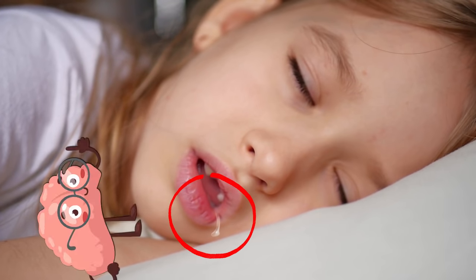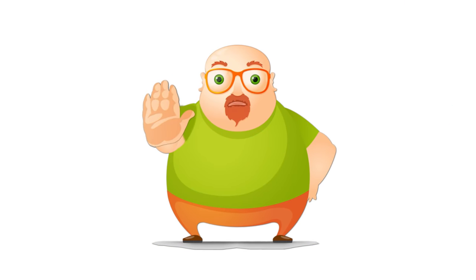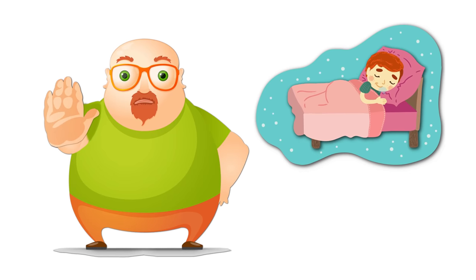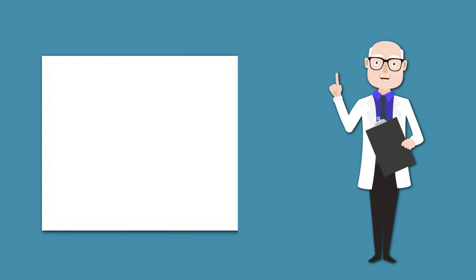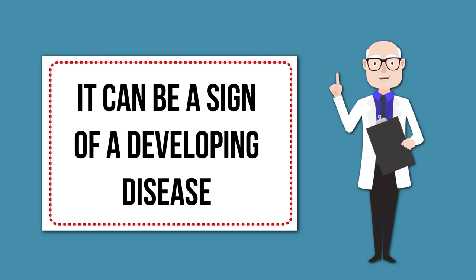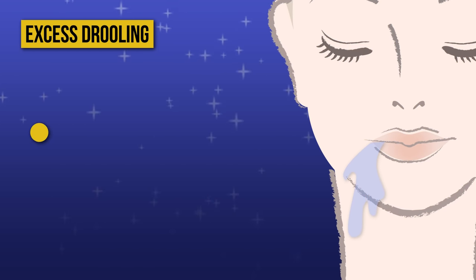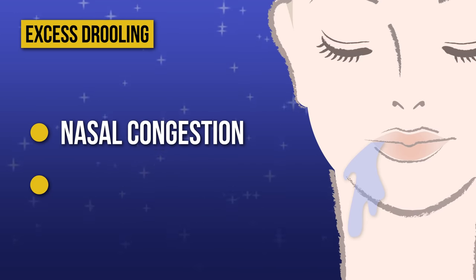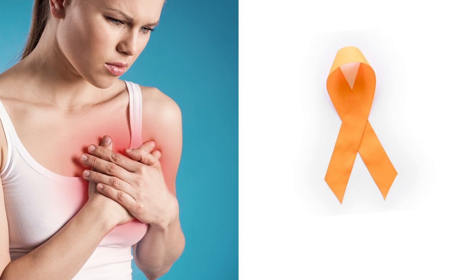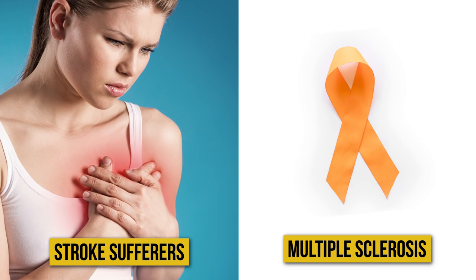If it's harmless for babies, it's probably nothing worth worrying about as an adult, right? Well, not quite. There is such a thing as too much drooling, in both babies and adults. If it occurs regularly and excessively, it can be a sign of a developing disease or some malfunction in the body. Excess drooling, also known as hypersalivation, can be the result of nasal congestion or even a sign of a neurological disorder. Those who've had health issues like stroke or multiple sclerosis tend to drool more often and more excessively.